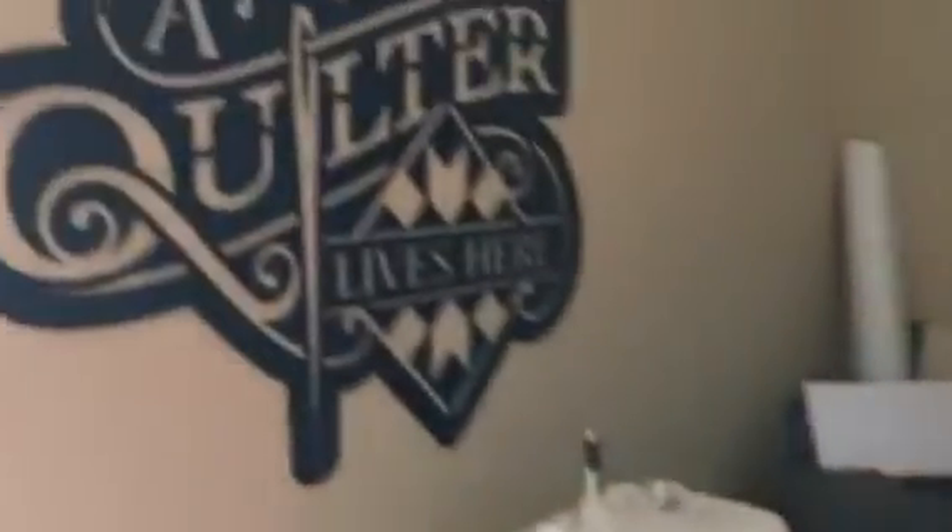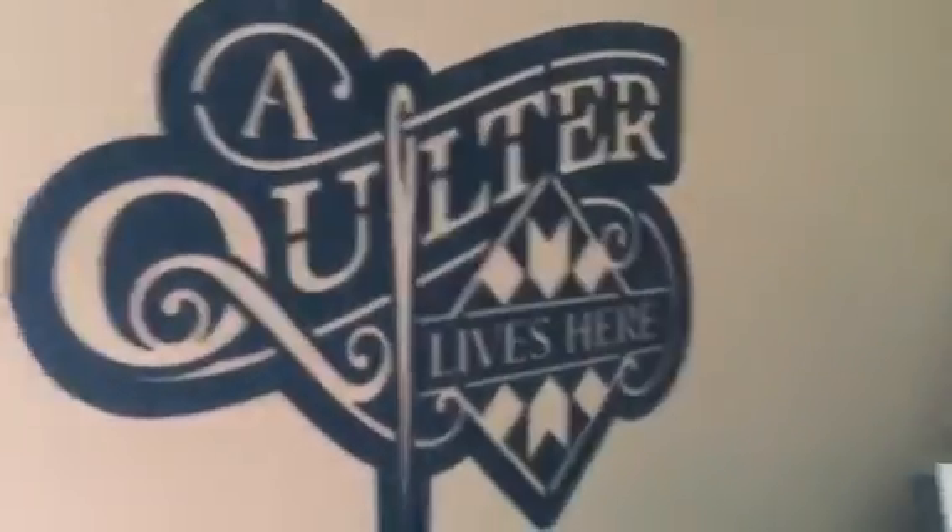We wander around this way. I have a serger and I have an embroidery machine — they don't get much use, but I have them. I have my lovely sign that says 'a quilter lives here,' because boy do I live here and boy do I quilt.